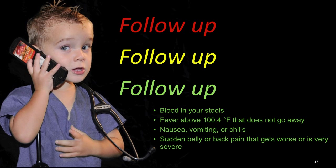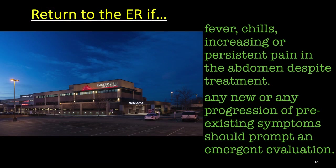Follow up: It is important you follow up with your primary doctor if you were diagnosed with diverticulitis, if you have blood in your stools, if you have a fever of about 100.4°F that does not go away, or if you have nausea, vomiting, chills, or sudden belly or back pain that gets worse or is very severe. It is important that you return to the emergency department if the fevers are not going away, you are feeling sick and have chills, or the pain is increasing — or it started getting better and now it is getting worse again. Any new or progression of pre-existing symptoms should prompt an emergent evaluation in the emergency department.